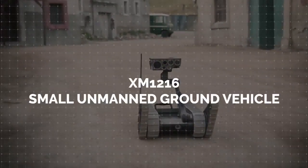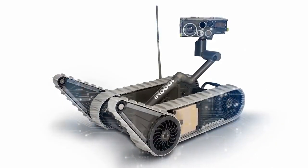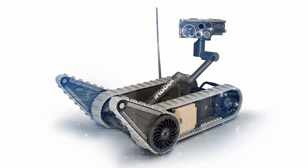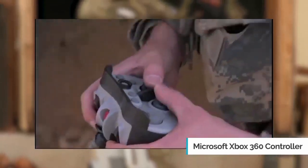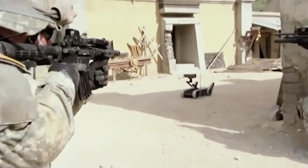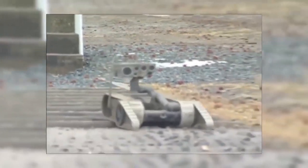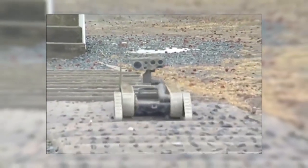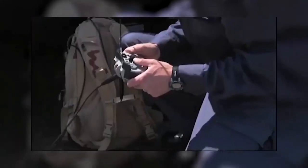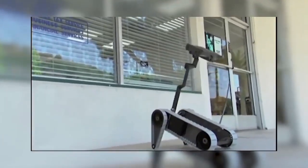XM1216 Small Unmanned Ground Vehicle — weighing less than 30 pounds, this robot is a man-packable future combat systems vehicle. Manipulated with a Microsoft Xbox 360 controller, it is extremely useful in military operations with tight terrain and many small hiding spots, such as urban terrain, sewers, tunnels, and caves. It can also aid in the performance of high-risk functions such as detecting toxic industrial chemicals and materials. Its use is highly considered in urban environments, where situations require a lot more visual intelligence and careful consideration before moving forward, either for priority positions or potential strikes.